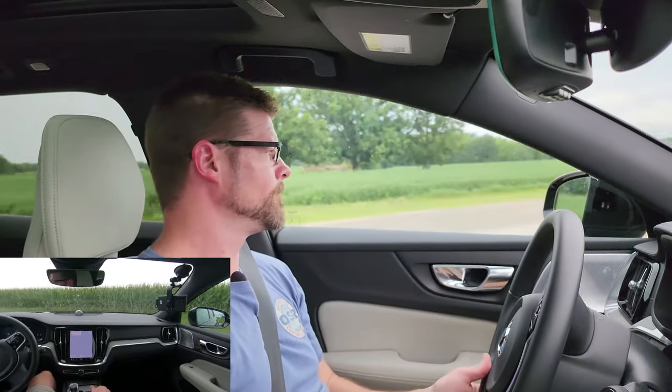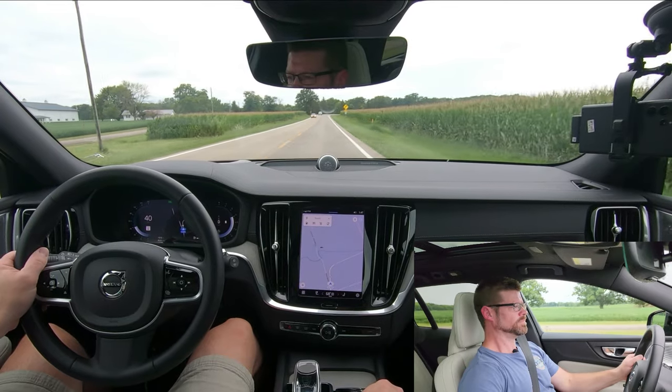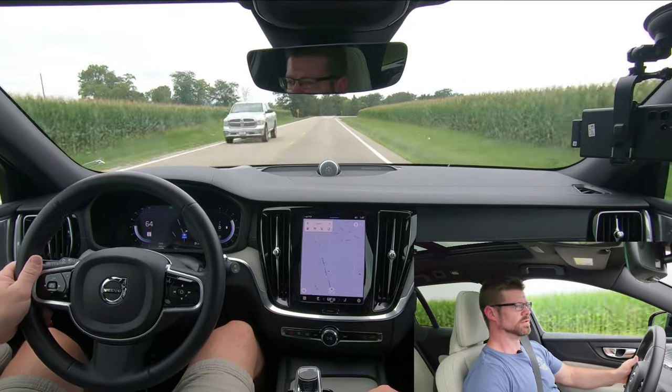We've been driving this for about four days now. When we talk about power and this having only 247 horsepower — does it have enough? Yes, it has enough. It has plenty of power for what it needs, and because it has that turbo on it, it gives you a little more torque than normal. We did a quick zero to sixty — it does have a decent amount of pickup. The 0-60 is only about 7.1 seconds but it does put you back in your seat when you first take off. If I want to accelerate, I can put it down and it will push you in the back of your seat — it is tuned very well.